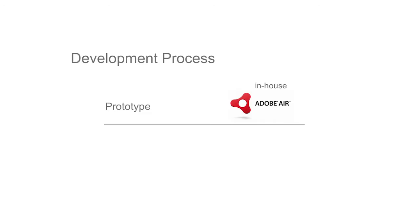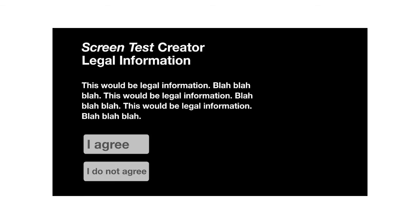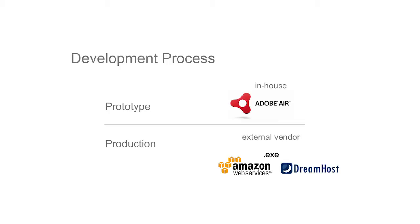In terms of the development process — being a very small team and department of one — I developed a prototype in-house using Adobe AIR in about a week. This was really pivotal: the first time I'd worked on a project with our film and video curators, it was important to get something in front of them early and often. It's one thing to talk about it; it's another to have them touch things on a screen. The low-fidelity prototype helped us make strategic decisions — for instance, whether people should be able to see their live image while making their screen test.